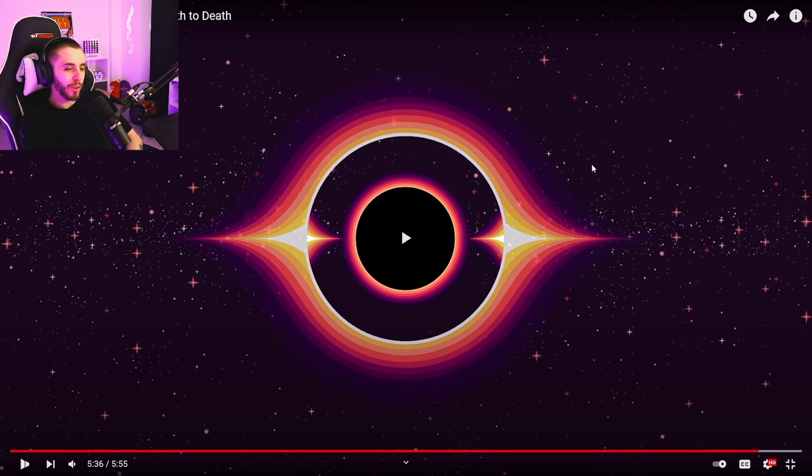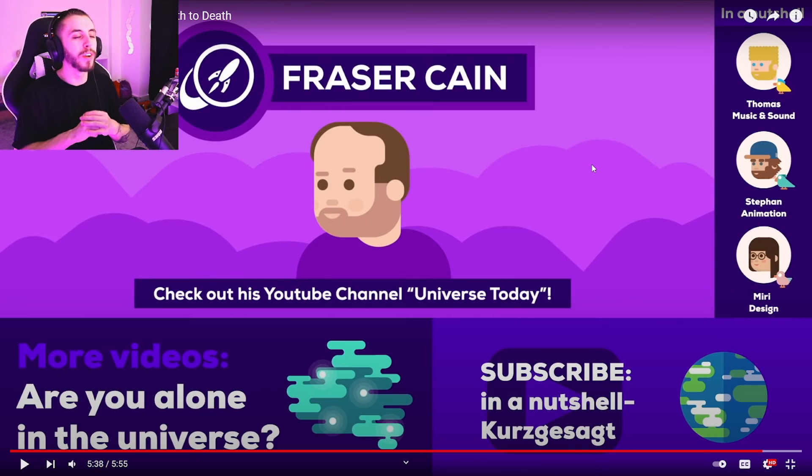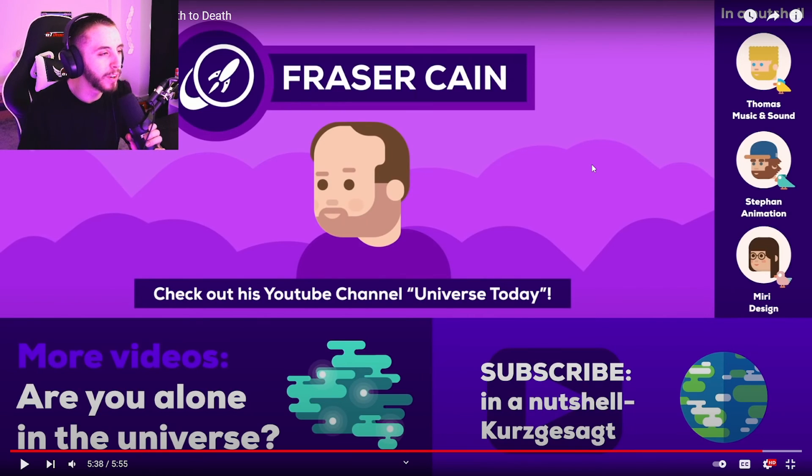I really enjoyed this video — anything to do with space I really enjoy. If you guys have any cool space videos you want me to react to, leave them in the comments below. If you enjoyed the video, leave a thumbs up, subscribe for more content, and I'll see you in the next video.